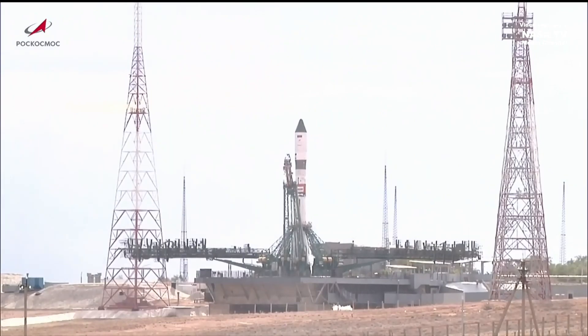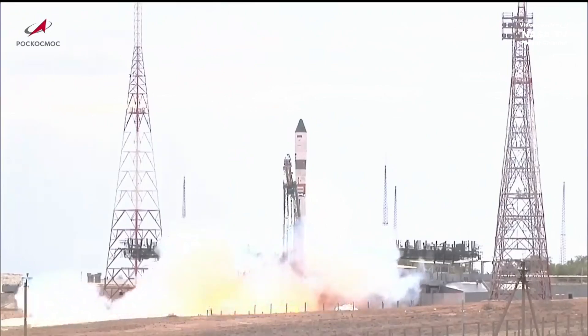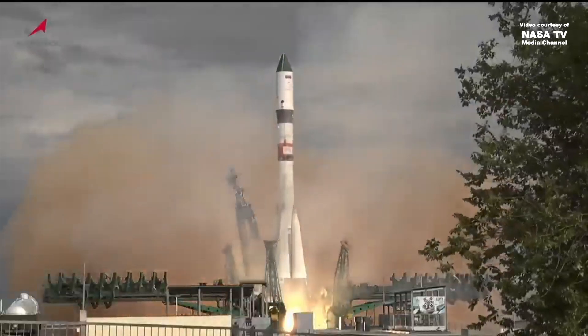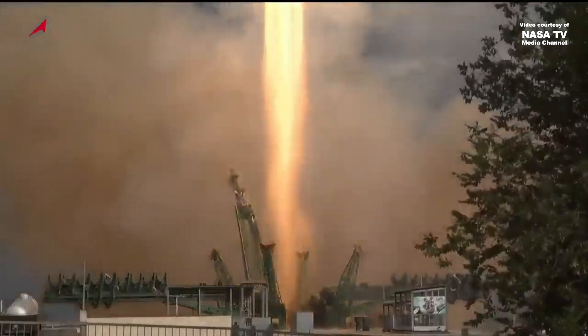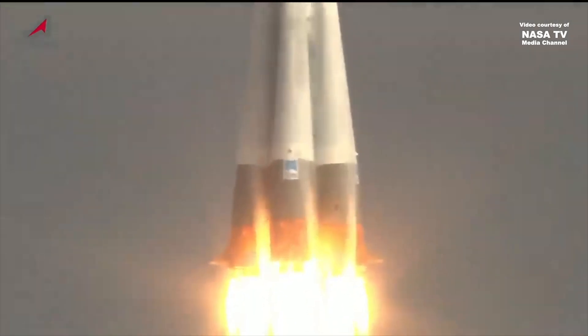Engine sequence start — engines revving up to full throttle and liftoff of the 89th Progress resupply ship to the International Space Station. The vehicle has cleared the tower.